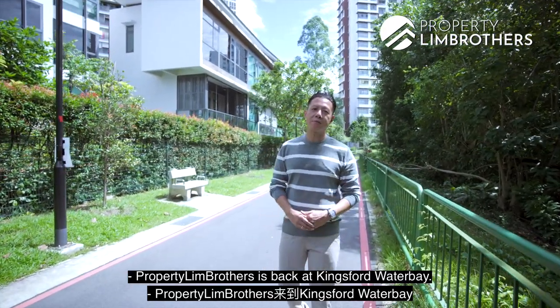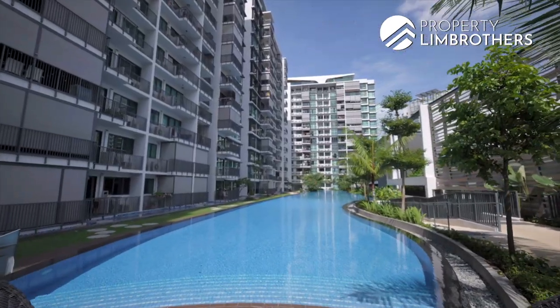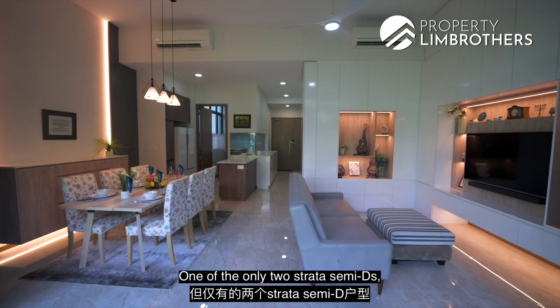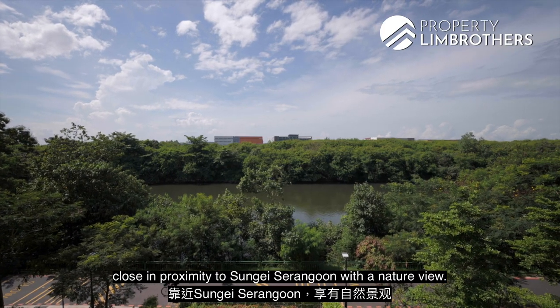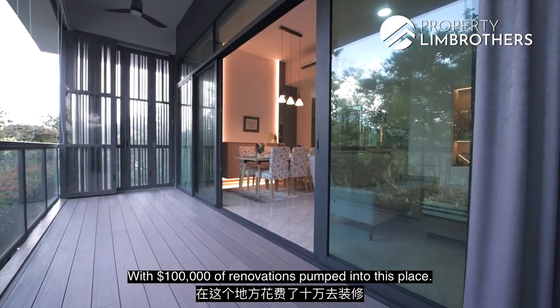Profitalian Brothers is back at King Fort Water Bay — a mega project of 1,165 units. It is one of the only two Strata Semi-D units with the closest proximity to Sungai Serangoon, offering a nature view. With 100k of renovations spent into this place, let's check it out.